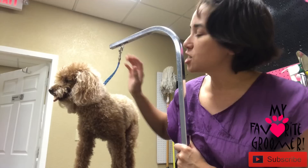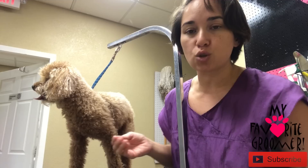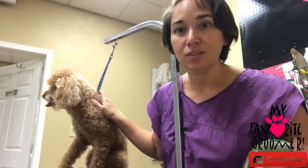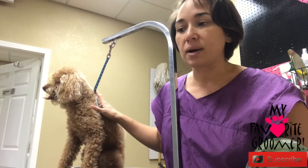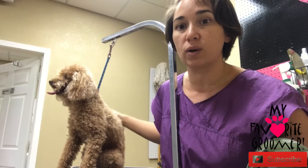Hey guys, thanks for watching. This is Barkley and I have been grooming him for a long time — at least since 2008, and it's 2017. He is an older fella and I've actually pet-sat him, so I know him really well. I'm a groomer for a golden doodle and standard poodle breeder, so I groom up to 10 to 15 standard poodles in one day at her house.